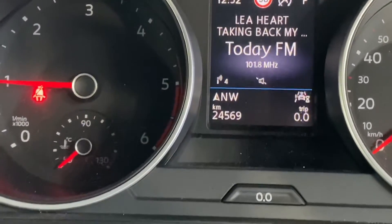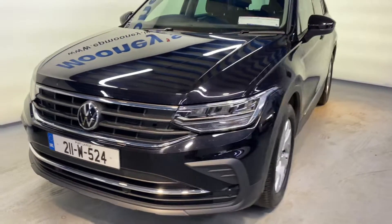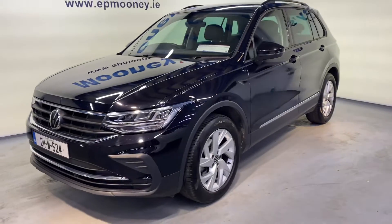There's 24,500 kilometres on the clock. It's fully serviced here at Mooney's and of course it will come with a Mooney's warranty.